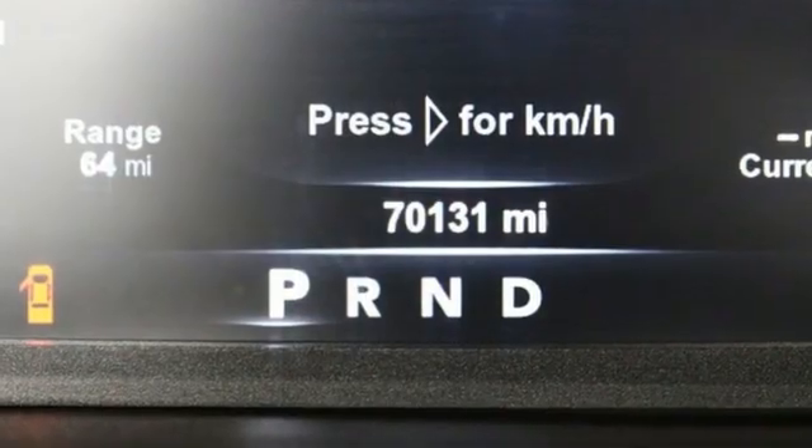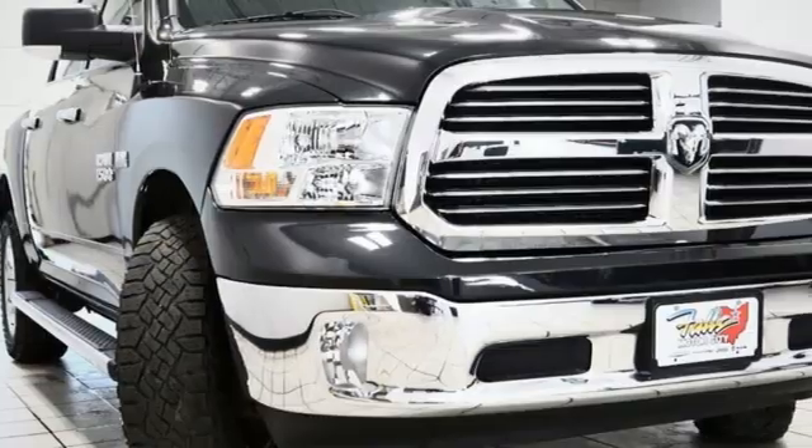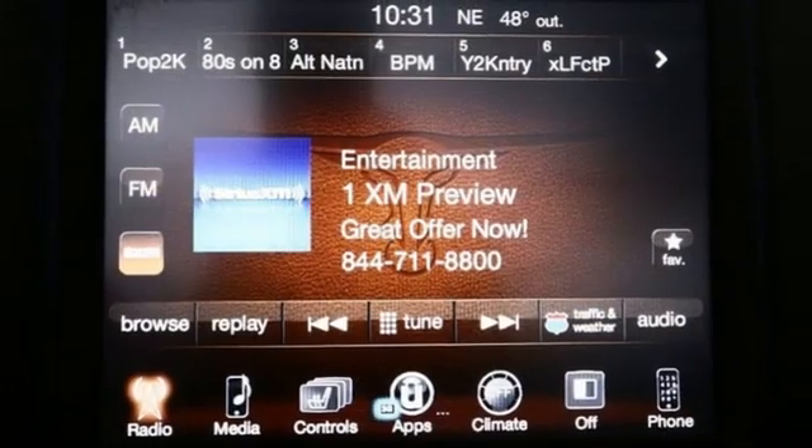Automatic transmission, 4-wheel drive, driver selectable mode, trailer hitch receiver, streaming audio, Wi-Fi hotspot, dual zone climate control,